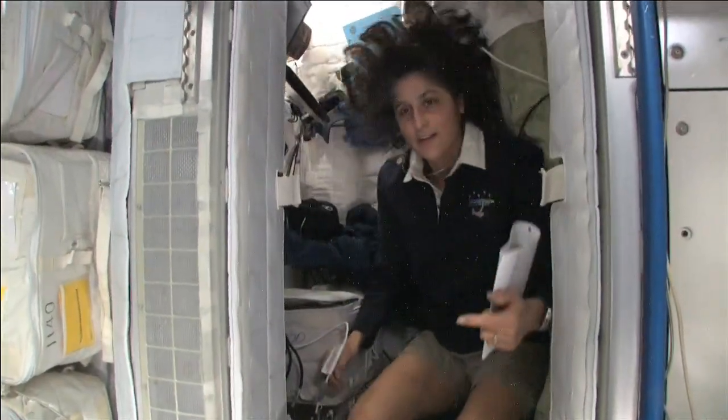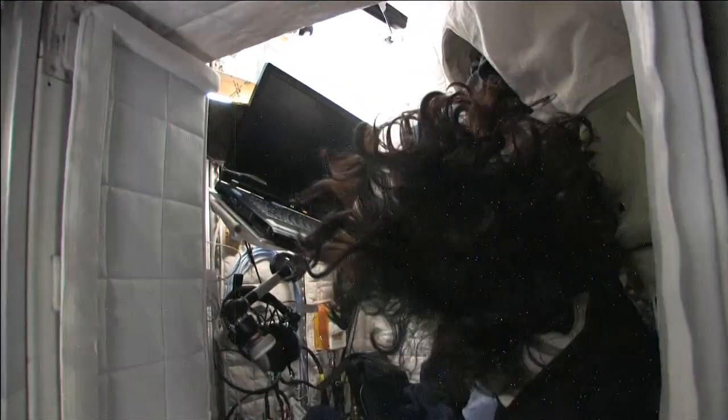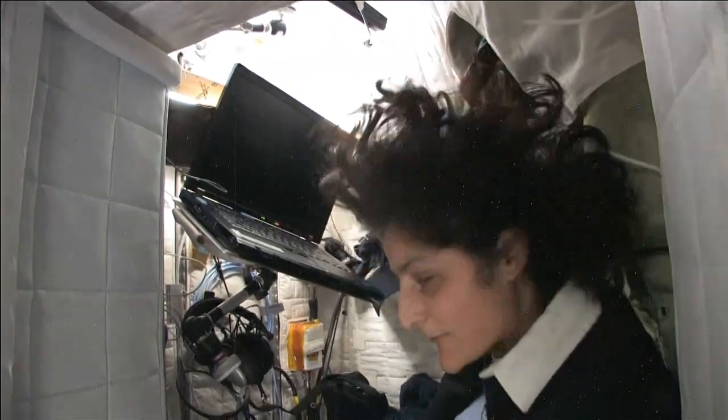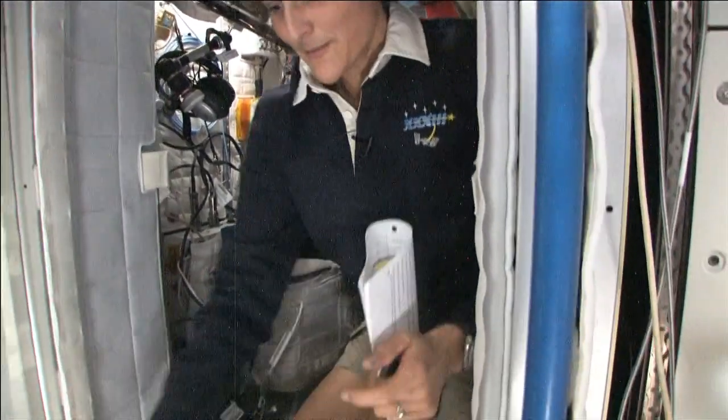The sleep station is also like a little office. We've got a computer in here, a couple of little toys. I've got some books, some clothes, and other things that make it sort of like home. I'm coming out now.